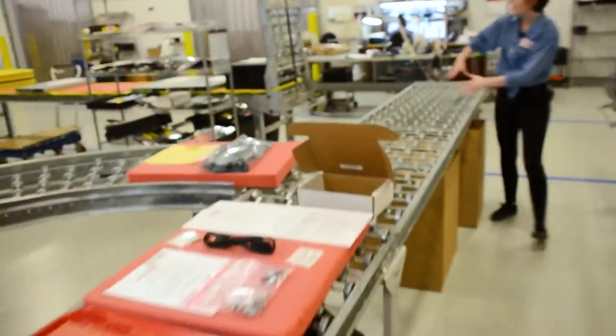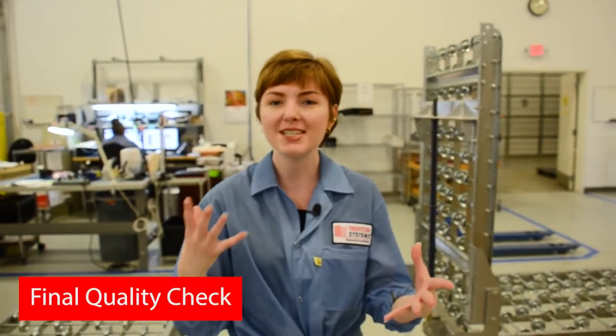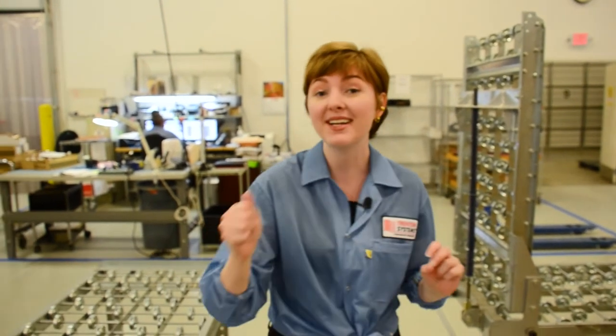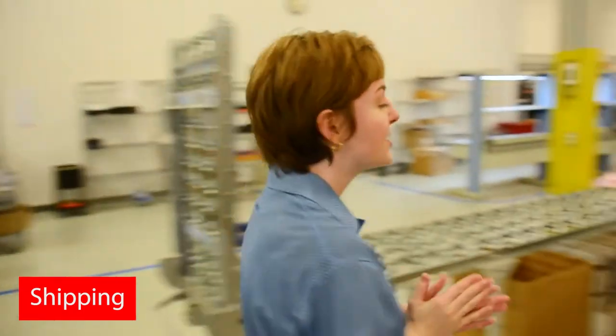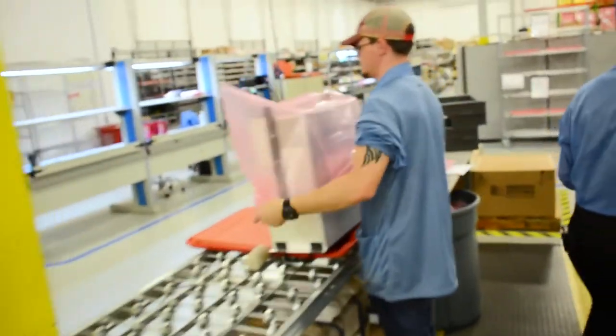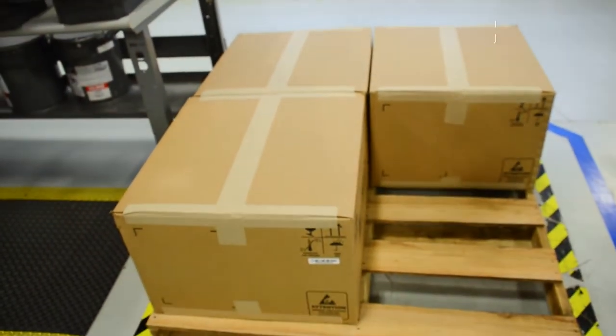We're going to roll everything down here to the end and we're getting closer to that final quality checklist. Each system has a very specific set of requirements that we have to fulfill, and once everything has gotten the green light, it is ready to head over here to shipping. Shipping is very important — this is where we're going to weigh all of our systems and make sure everything is ready and good to go. Once we're done weighing our system, we're going to package them up nicely in these big Trennan Systems boxes and head out the door.